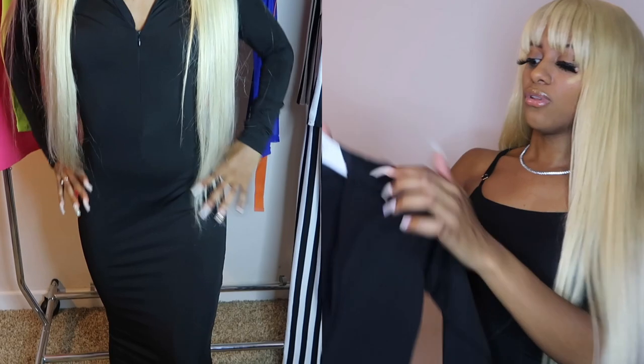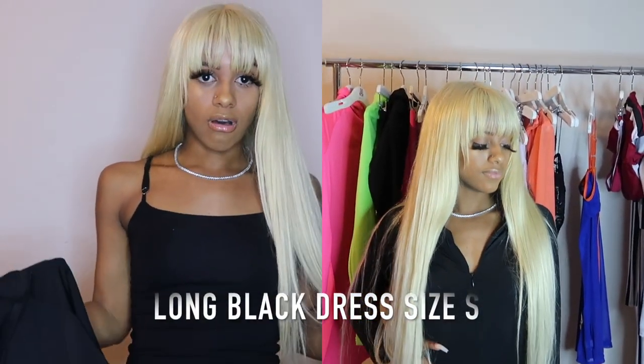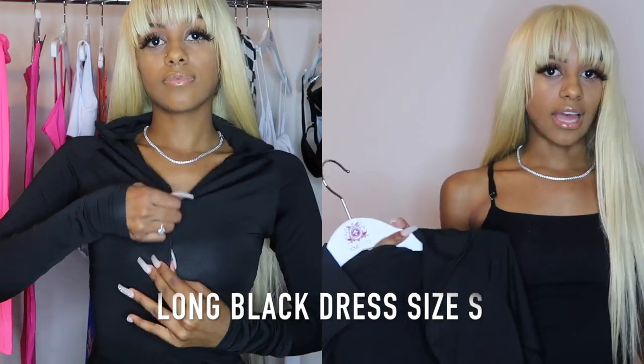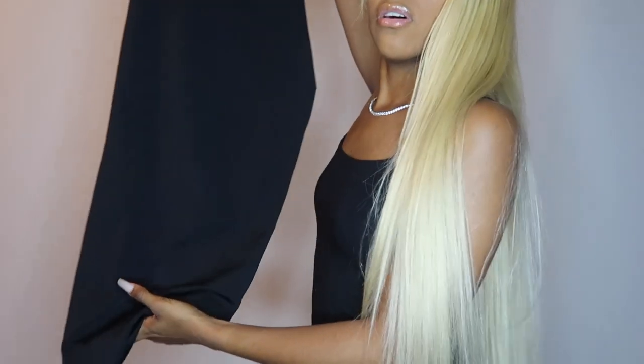So let's begin. I want to show you guys which is actually my favorite out of all of them — it's just a simple long black dress. It caught my eye because being that I'm so small and so short, it's really hard to find dresses that actually fit like a glove as well as be super long.